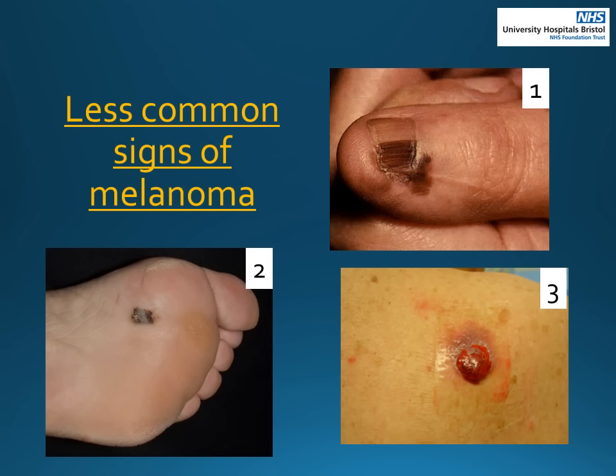There are some melanomas which are harder to spot. These can be in or around the nail, on the sole of the foot, palm of the hand, or where the sun doesn't shine. Picture two shows a melanoma on the sole of the foot. If you have darker skin you are more likely to have this type, but it can also be found in fairer skinned people. Any bleeding lump is suspicious for skin cancer, and sometimes melanoma will look like this and not be brown, like in picture three. If you are suspicious that you have any of these signs, then see your GP.